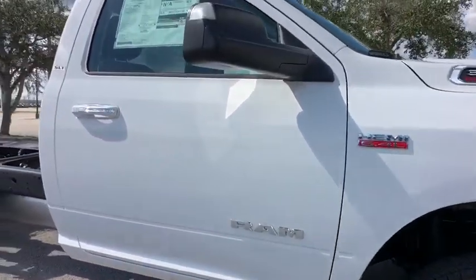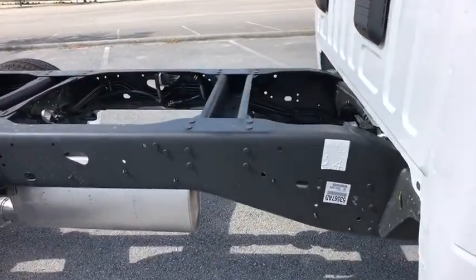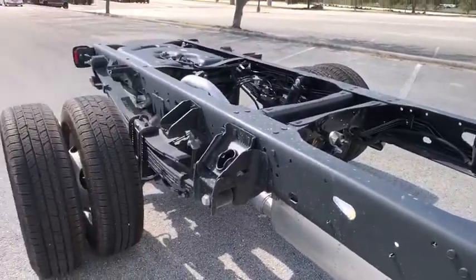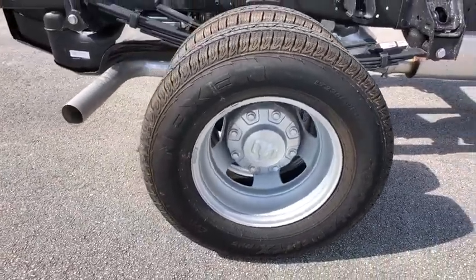traction control, stability control, Bluetooth, adjustable steering wheel, power steering, four-wheel disc brakes, cruise control, keyless start, AM FM stereo radio, MP3 player, passenger airbag,